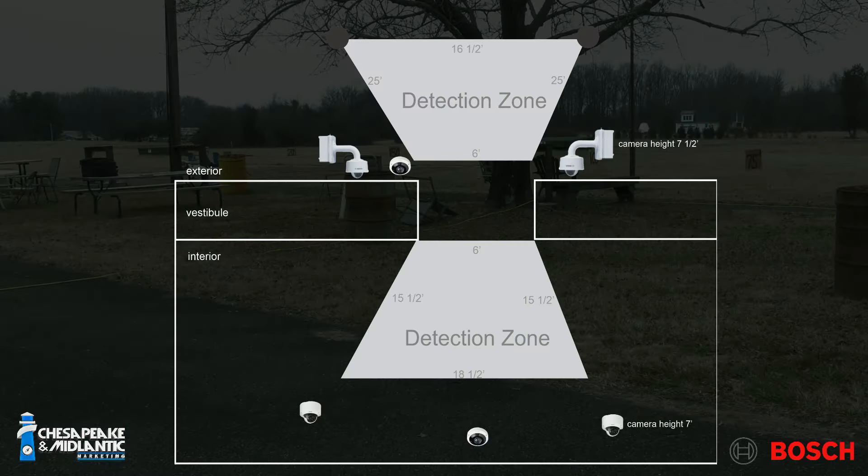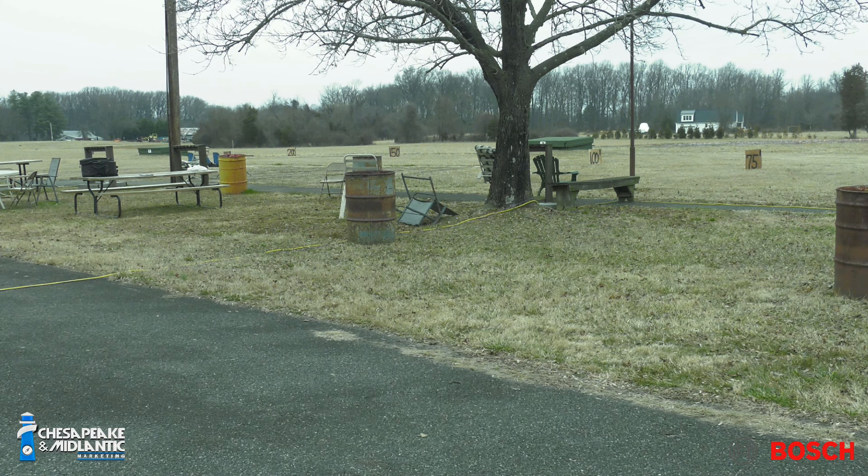Here you can see we've simulated a funnel point, like an approach point that you see to many buildings. In this case it's about 16 feet wide — our limit is about 30 feet. Anything beyond that, we would want to use multiple systems concurrently. Our first tester is going to be with a long gun. This is the easiest detection, but it's also the most common threat that we're looking for.